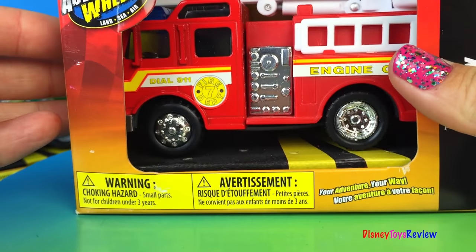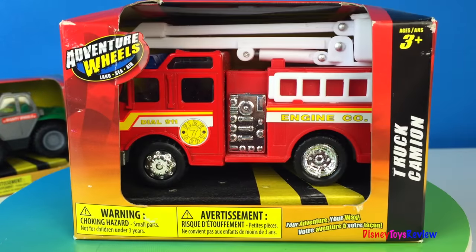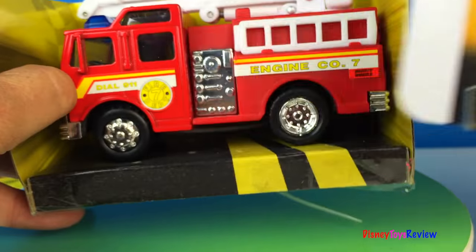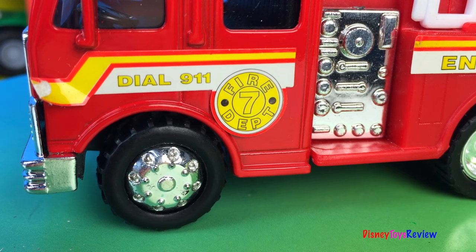Our next mighty machine is this really neat firetruck! Let's open it up! This is fire engine number seven! It says dial 911!